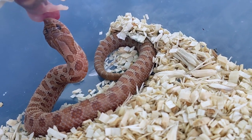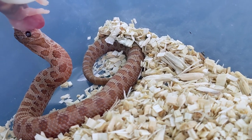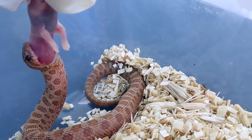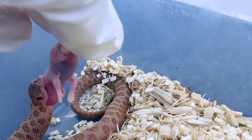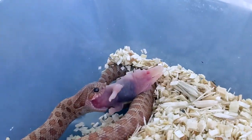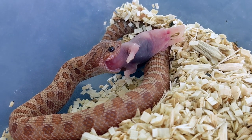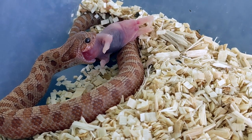So this right here is my male Mai Tai, which is a visual toffee and sable. He's doing really well — he has not missed a meal for me since I got him. I don't really know what I'm gonna use him for in the future, but all the babies are going to carry the sable and toffee gene. He's probably my most unique looking hognose that I have so far. Can't wait to see when he grows up.